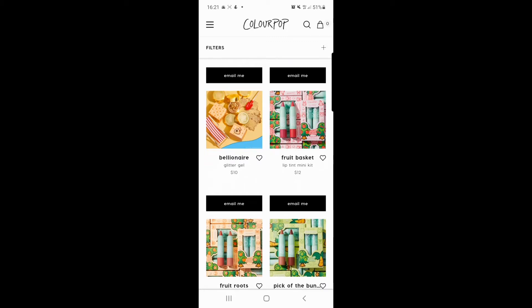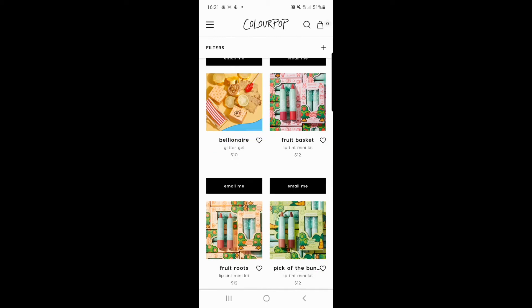Moving on down, we've got 'Bellionaire' glitter gel. I like the colour — I like that a lot. I'm a big fan of anything that's gold makeup-wise. It looks really good quality and I think it's quite a good price. I'd actually be interested to try that.